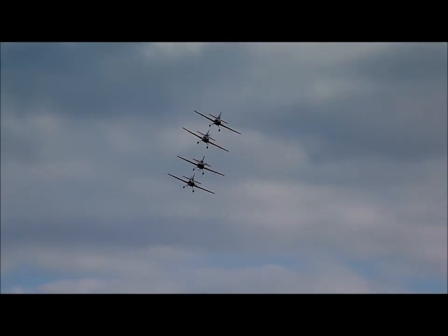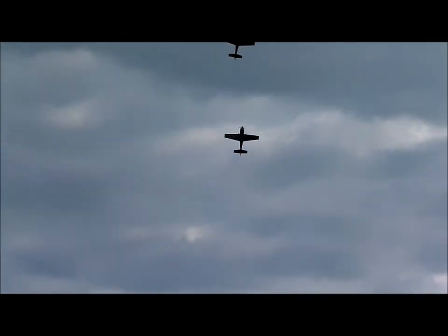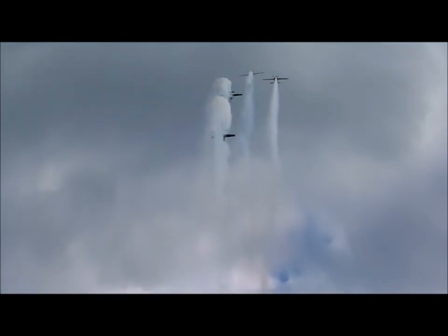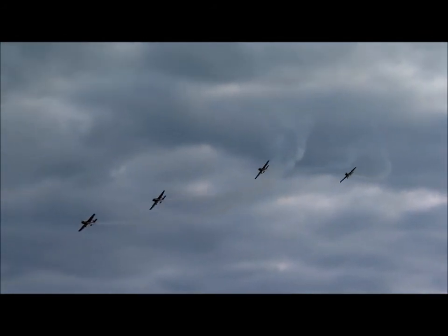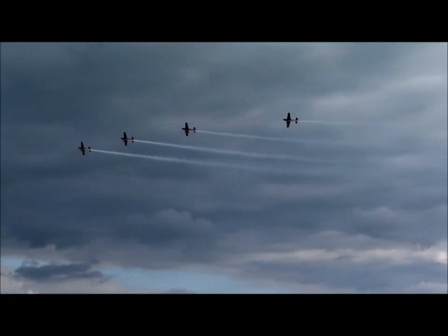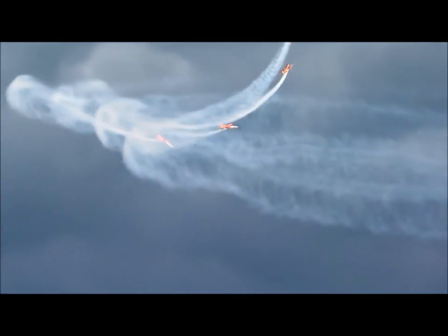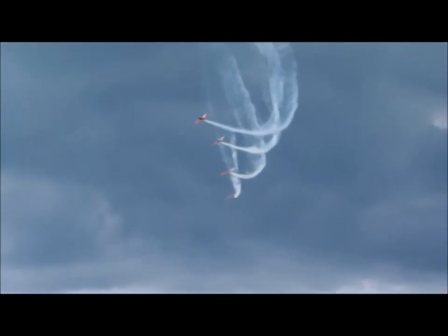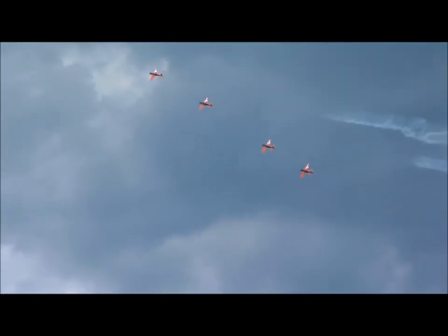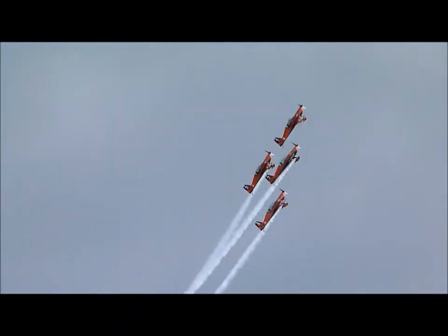Now the Blades are going to fly back towards us and pull at half-second intervals as they go into the vertical for the Blades Stack. We don't fly particularly big aircraft — the Extra 300 has a 24-foot wingspan — but just to show that we can do some big air, the Blades are going to go over the top using the smoke to create the whirlpool. Now we're moving into the second half of the display, with Mark pulling the team up into the vertical.